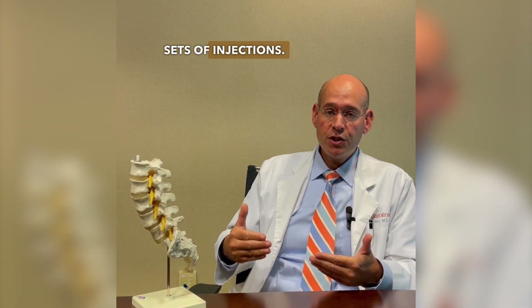It can last sometimes days, weeks, months, or years. Sometimes it takes more than one shot to calm it down. We'll oftentimes try up to two or three sets of injections.